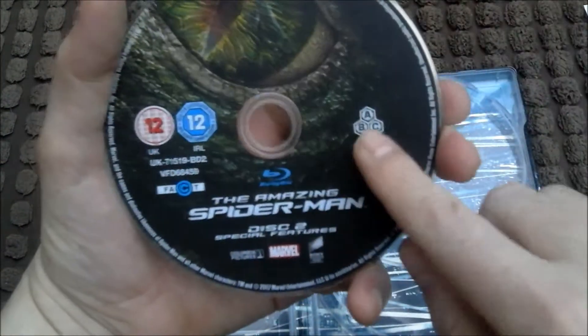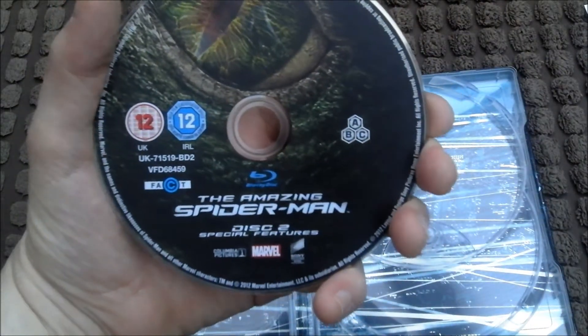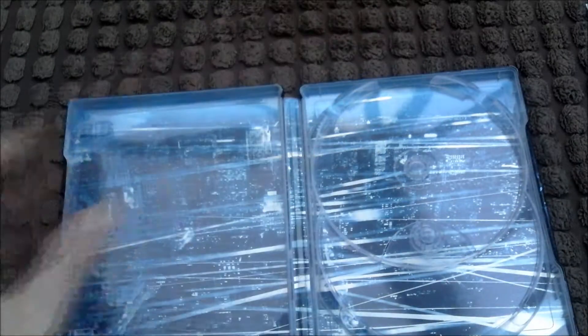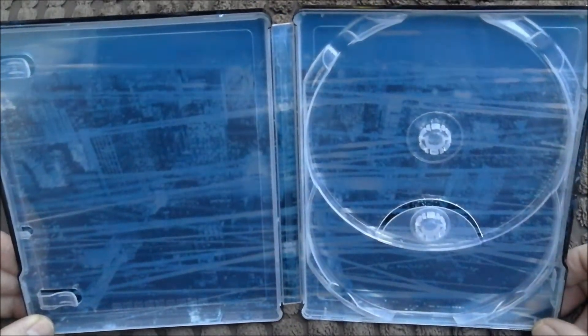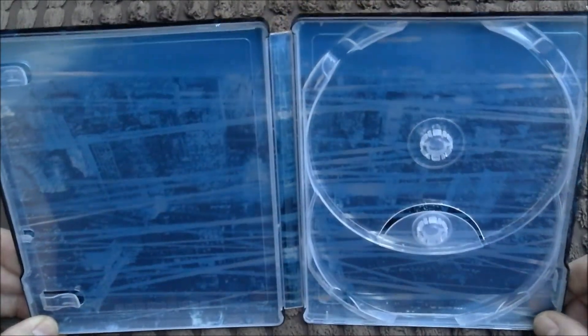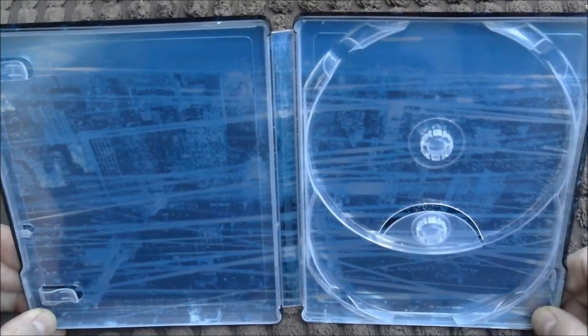Must have loads of special features on it. There's the inside artwork — there's a web all around it, so you can barely see the city landscape underneath.